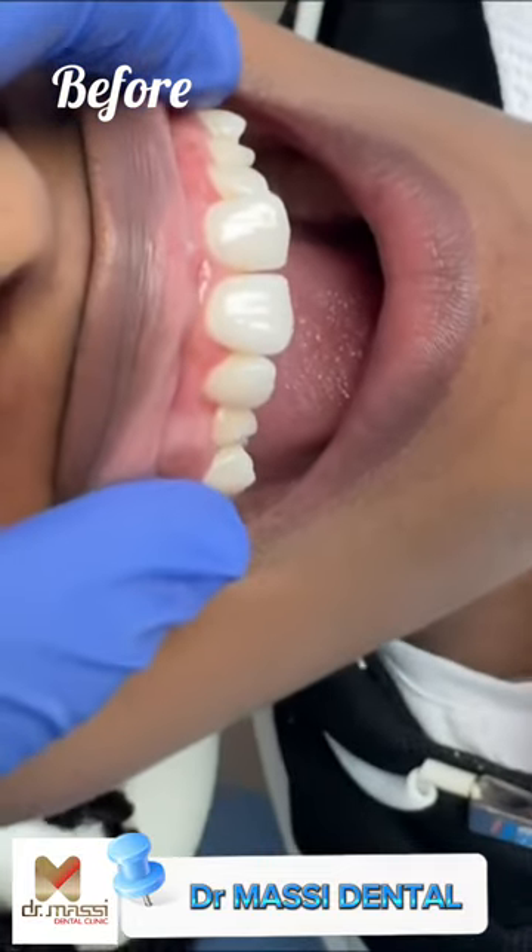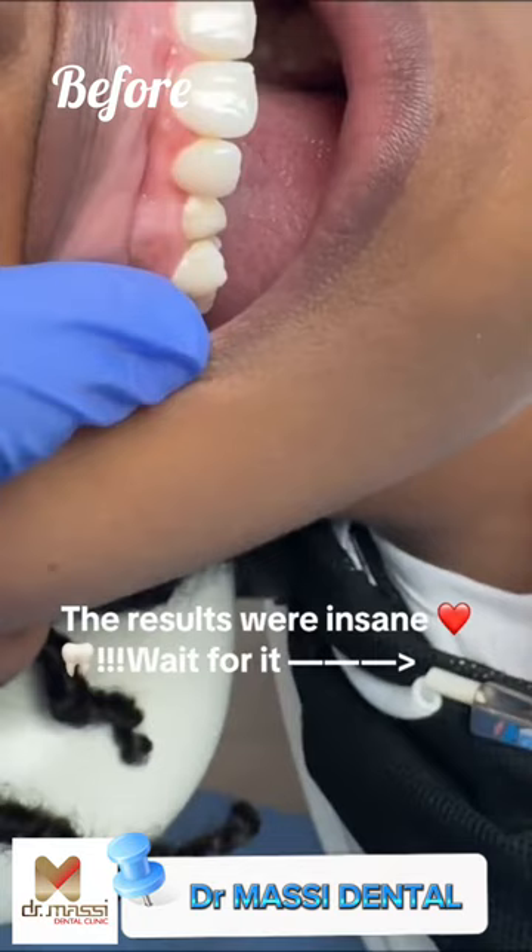Hey guys, so let's talk about this case. This patient came to us for help in achieving her most perfect smile.